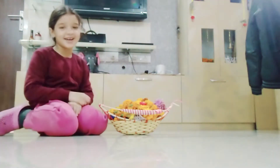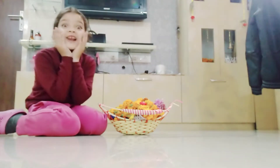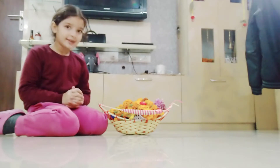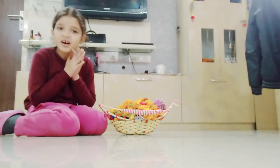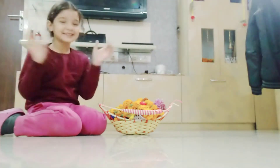Hello everyone, welcome to my channel. This is a flower basket that I found and I think something is hidden inside. Let's check it out to see if there are toy surprises!